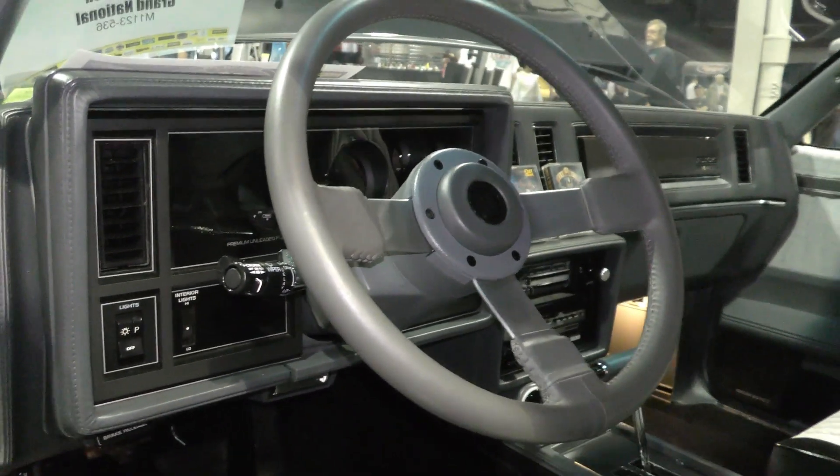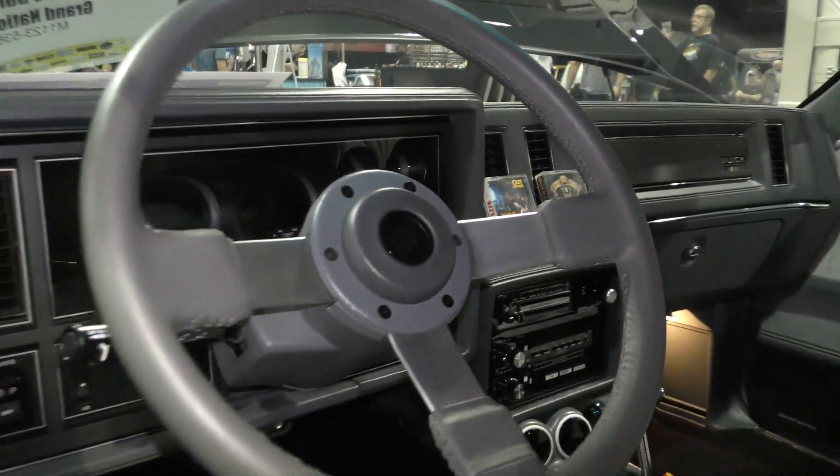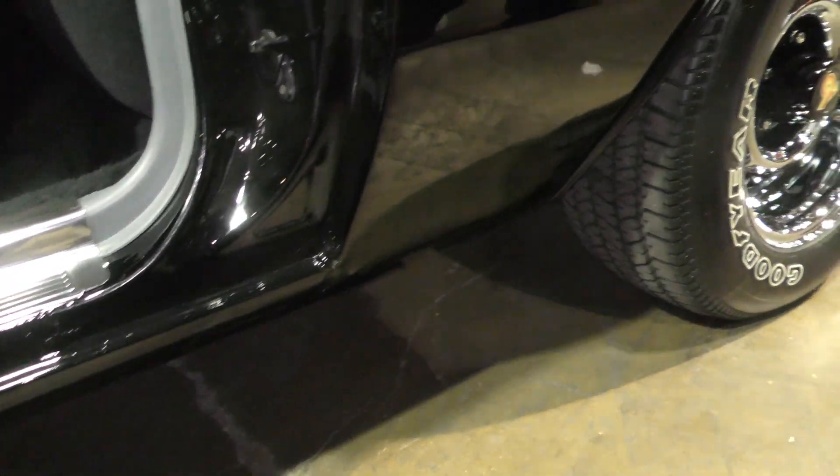And the dash itself has been changed — that's actually a GNX dash. And like you said, you have everything to go back original if you want to. Yeah, I have a factory dash — everything is still ready to put back in it.